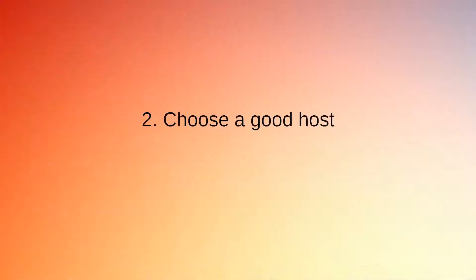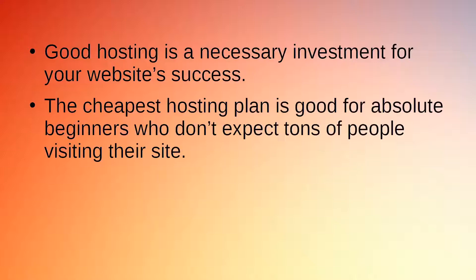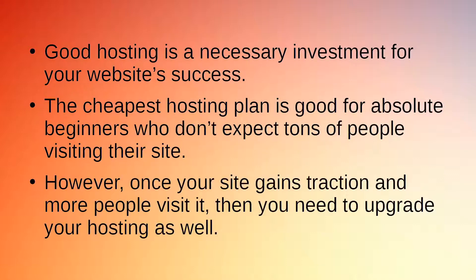Secret 2: Choose a Good Host. Good hosting is a necessary investment for your website's success. The cheapest hosting plan is good for absolute beginners who don't expect tons of traffic. However, once your site gains traction and more people visit it, you need to upgrade your hosting as well.